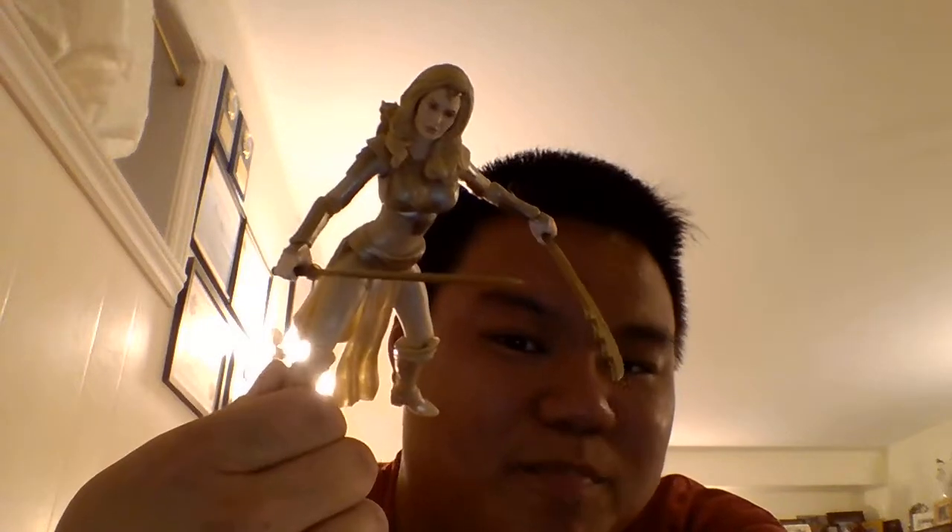Coming in at the number 9 spot, we have — okay, I lied — the Marvel Legends Eternals Thena. Out of all the Marvel Legends Eternals figures that Hasbro has produced, this is by far my favorite one.